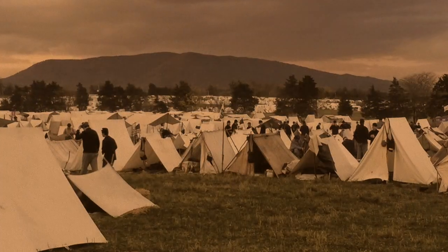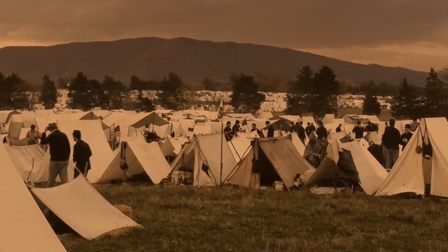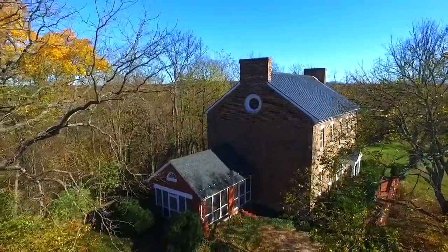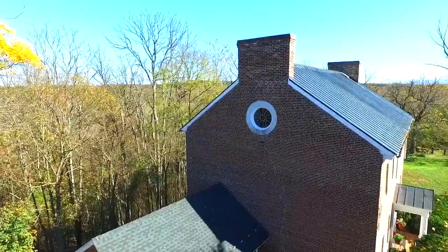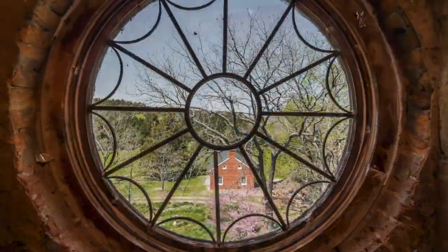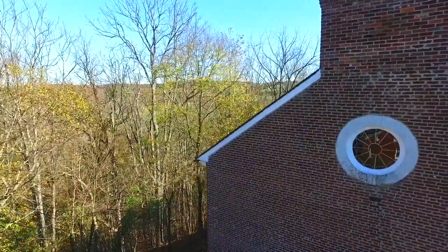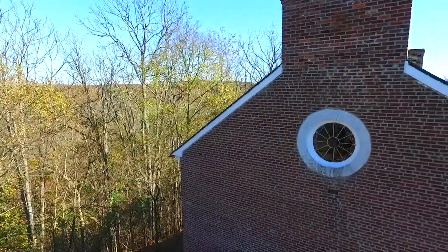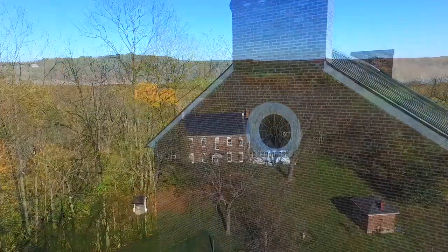Nearby fields were frequently used as encampments by both Union and Confederate troops. A significant architectural feature of the main house is this original round window. It was used as a trail marker and a lookout point. Back in the day, it could easily be seen from the old Route 11 wagon trail, and this landmark appeared on many historic roadmaps.